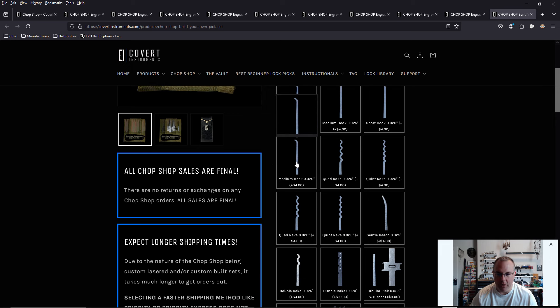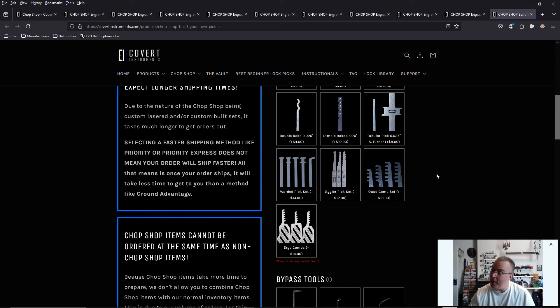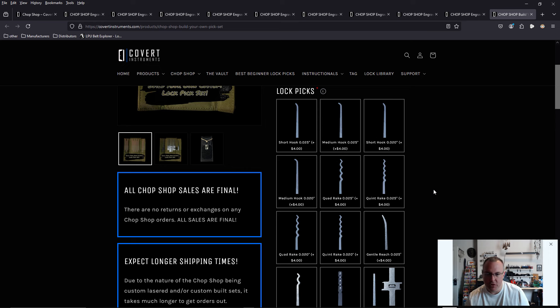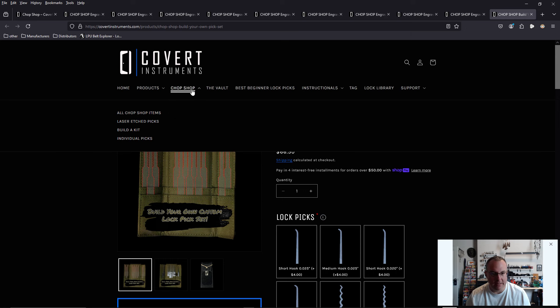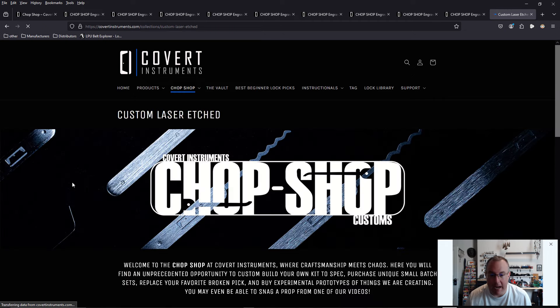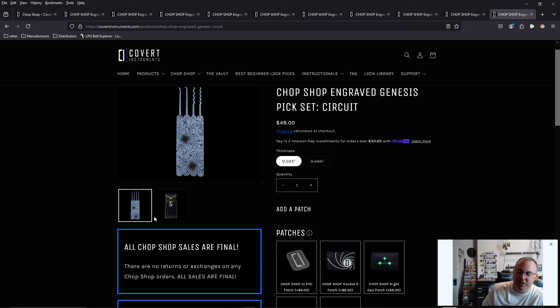We're hitting a hiccup — it says picks is a required field. Oh, you have to add a pick. So in order to use this 'build your own set' feature, you have to add picks. That's fine. So what I will do is select items individually instead. What I wanted was to add a laser-etched set in 20,000ths when that becomes available — it's going to be the circuit board set. The site's not broken, I'm just learning how to use it.